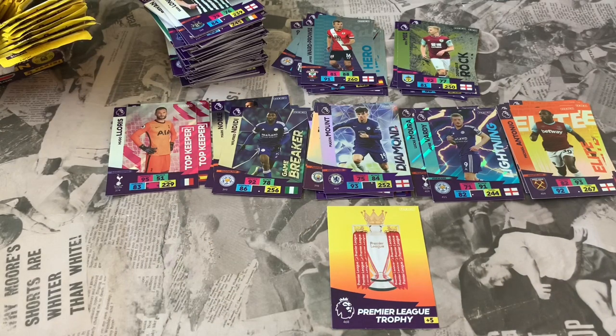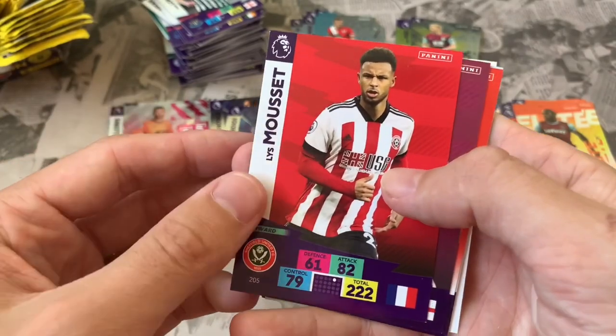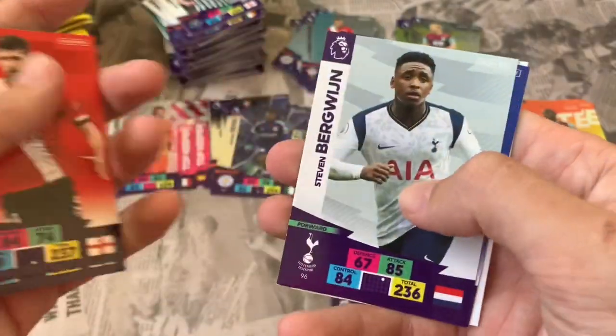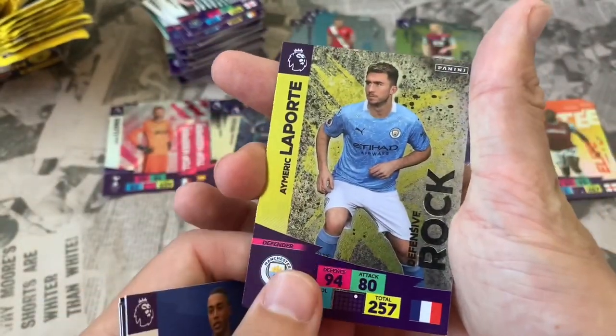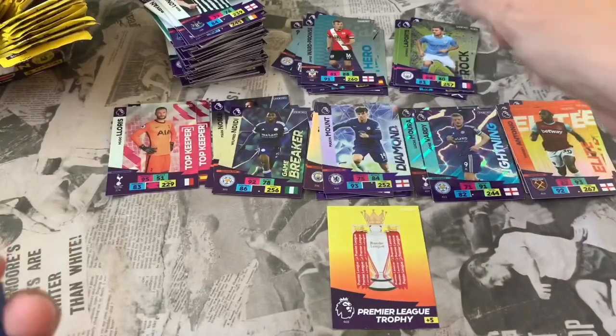Hoping to complete the Hero subset — there are quite a few though. Still looking for the Golden Baller or Invincible. Pack 30: Dwight McNeil, Jack Stevens, Steven Bergwijn, Youri Tielemans. Online code. Insert: Aymeric Laporte Defensive Rock — think that's one we do need.